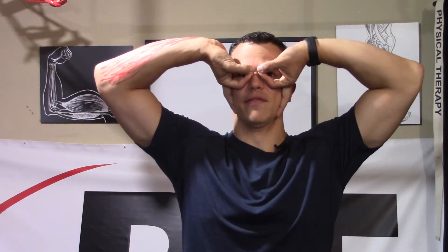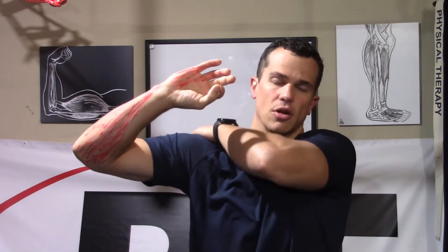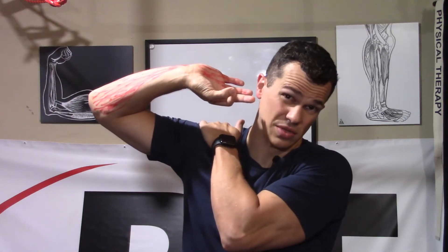Now we're going to take a look at the ulnar nerve itself. We're going to make an OK sign with our hands and form goggles — holding this up for about a minute to see if it reproduces any symptoms. If it's not reproducing symptoms, we take the affected side, bring the other hand down on the elbow to depress that shoulder, keep the goggles position, and then tilt our head toward the opposite side to see if that reproduces those symptoms.